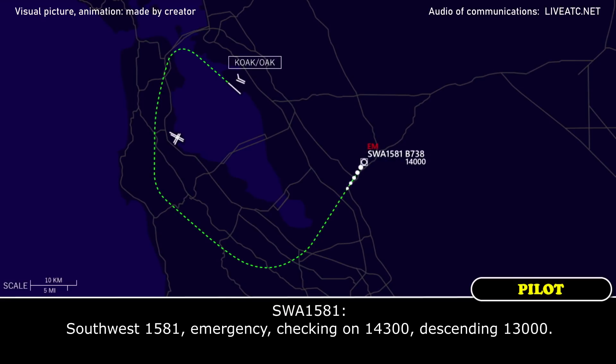Southwest 1581, emergency check-in on 14.3, descending 13,000.